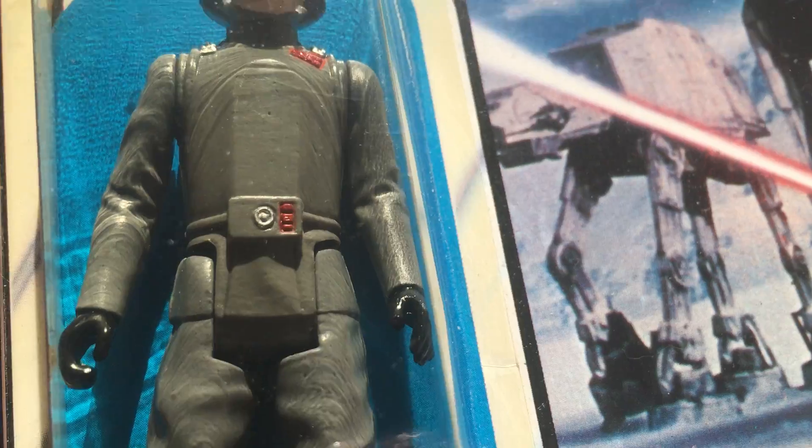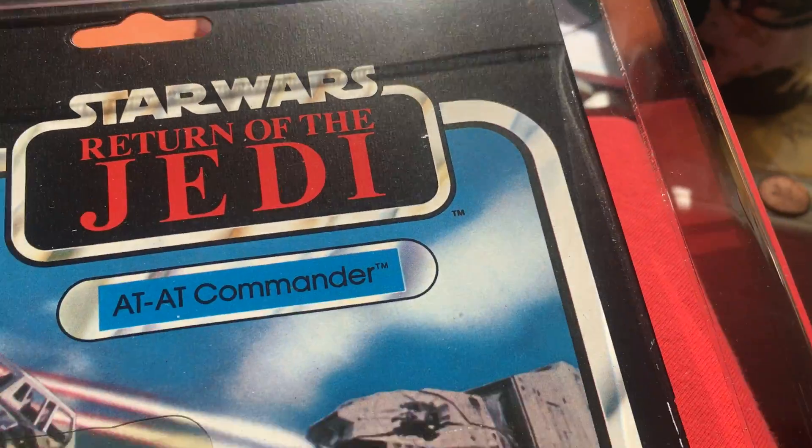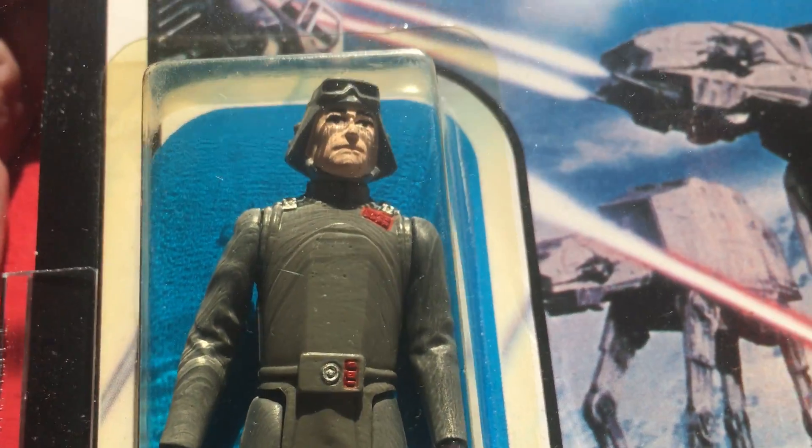Just noticed on the PBP figure — it's got a little bit of something sticking out on the bottom of the foot. Just there — looks like a bit of paint or a bit of plastic flash that wasn't trimmed properly. Very nice piece though.